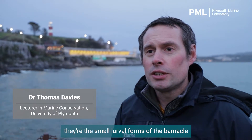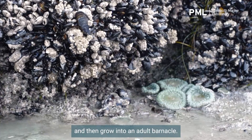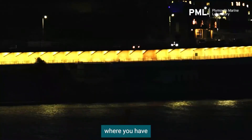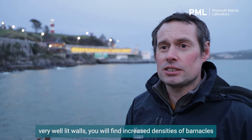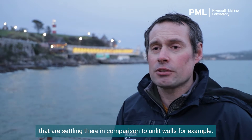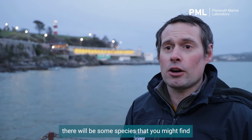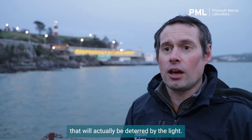We're starting to get to the point of the year where barnacle cyprids will be looking for somewhere to call home. They're the small larval forms of the barnacle that will settle out onto a surface and grow into an adult barnacle, and these lights will be having an influence on that process. Where you have very well-lit walls, you'll find increased densities of barnacles settling there compared to unlit walls. On the inverse side of that, there'll be some species that would normally settle in those environments that will actually be deterred by the light.